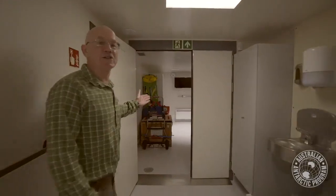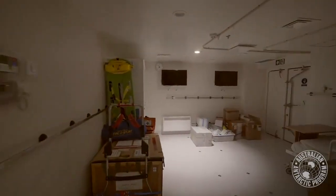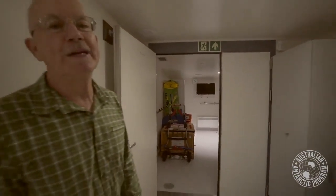Here's a convalescent and recovery two-bed ward with an attached ensuite for two patients.